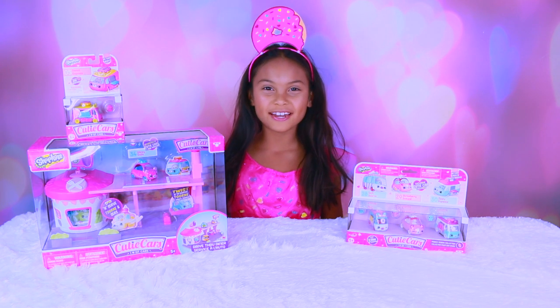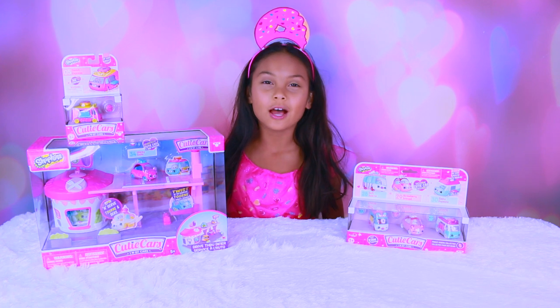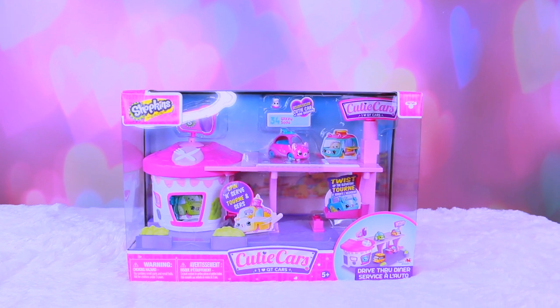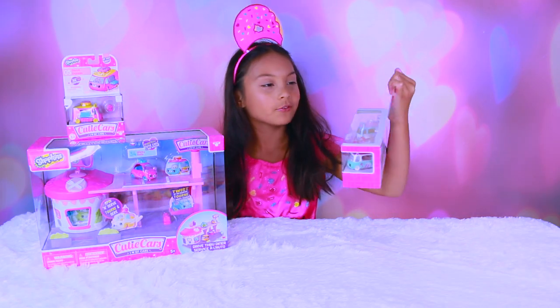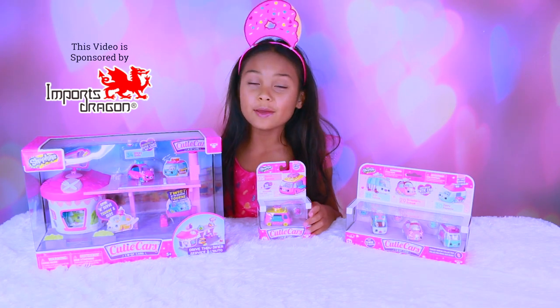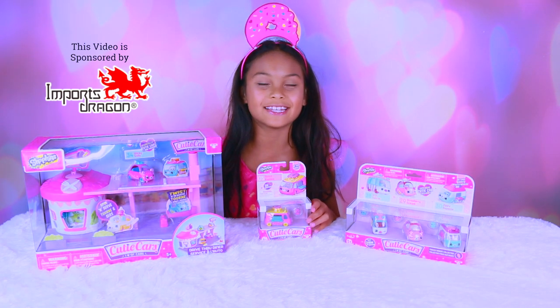Hey everyone, I'm Tiana and today Shopkins just came out with Cutie Cars. Look at them, they're so cute and adorable. Thank you Imports Dragon for sponsoring this video.